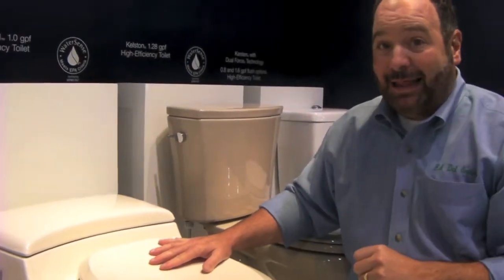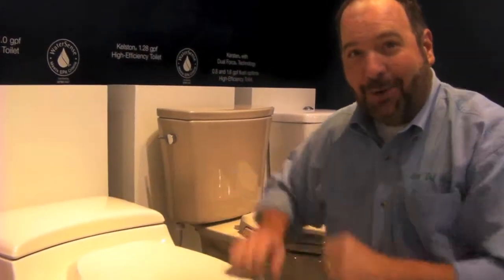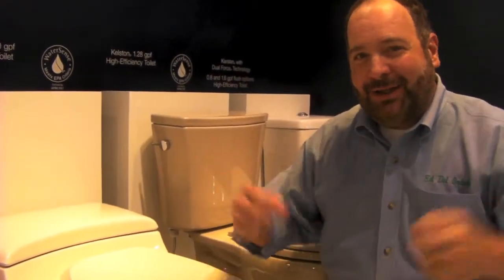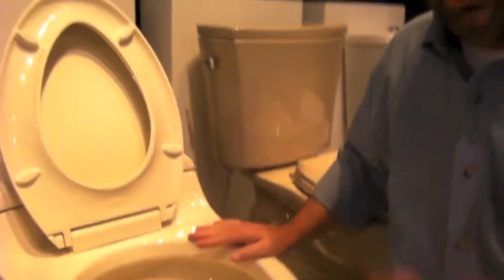So much flushing power, in fact, that we can flush this toilet with only one gallon of water — it's a one-gallon flushing toilet. But there have always been issues with pressure lite toilets because of the rocket power: they tended to be a little on the loud side. So our engineers went to work, and guess what? We now have a quiet pressure lite system.